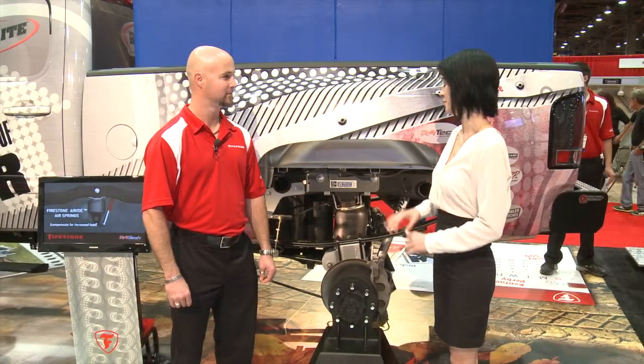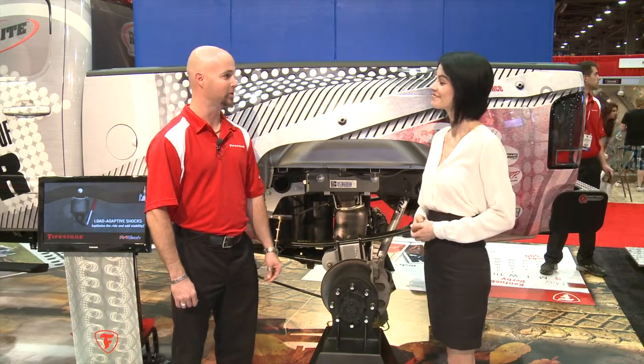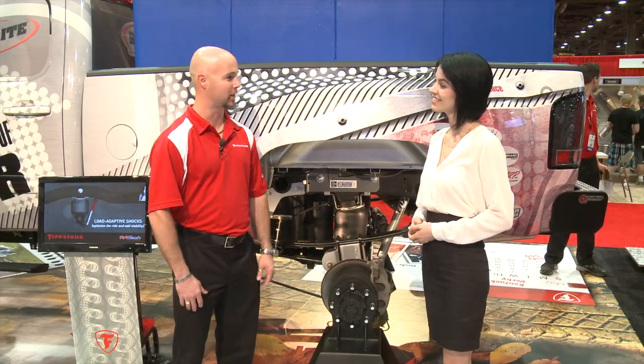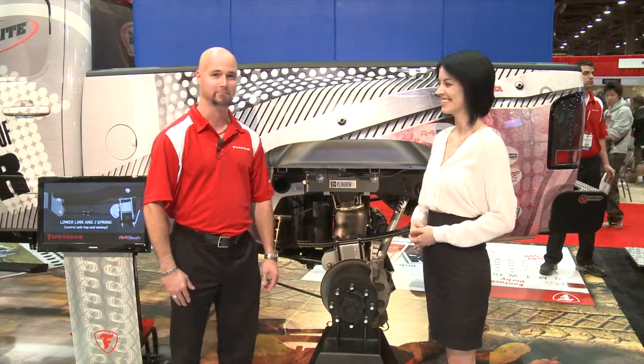Thank you so much for the demo today. We love your products and we're really excited that you partnered up with AutoAnything. Thank you very much for having us — visit AutoAnything.com to find out all the latest and greatest about R4 Tech and RideRite. Thanks.